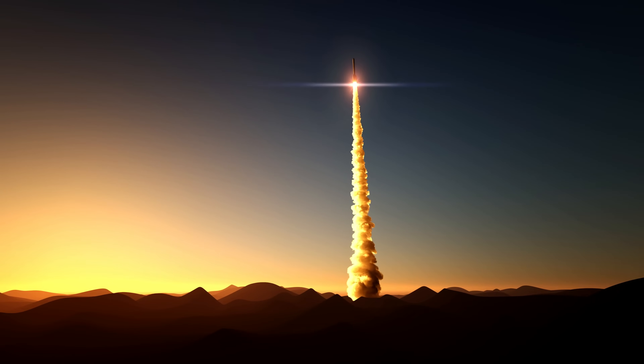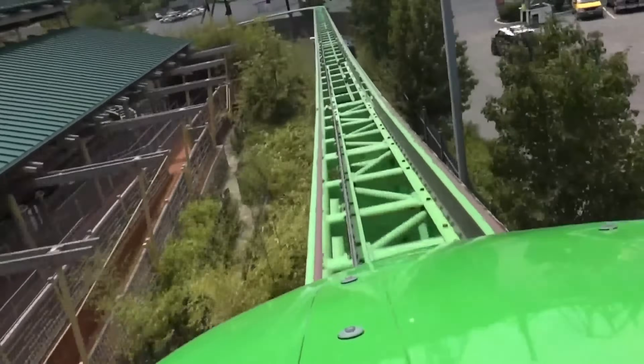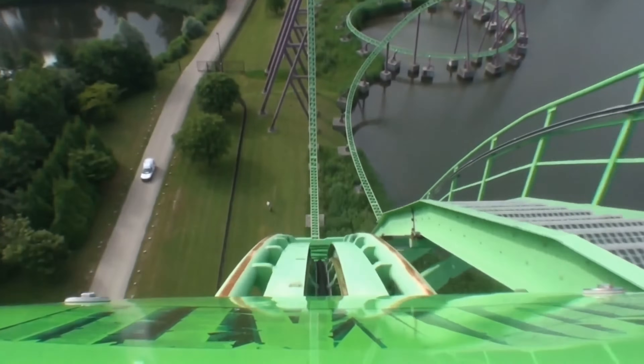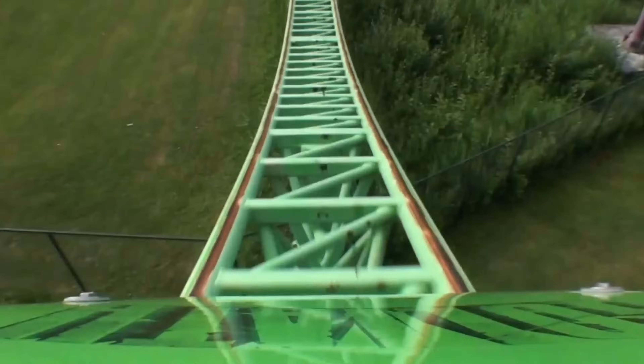The top speed for Kingda Ka is 128 miles per hour. For a space shuttle to reach minimum orbit, it has to accelerate from 0 to 18,000 miles per hour in 8.5 minutes. That's about 0 to 60 miles per hour in 5 seconds at first takeoff — much slower than Kingda Ka.